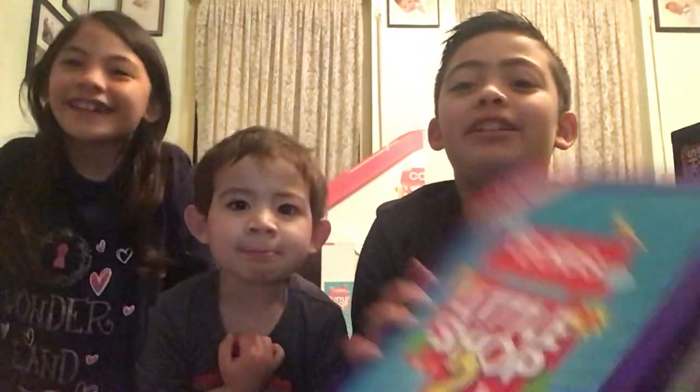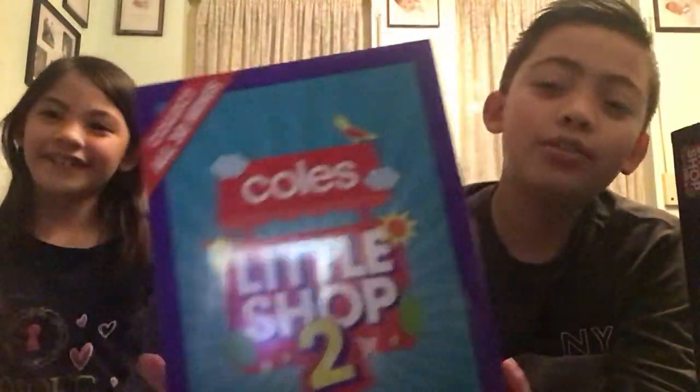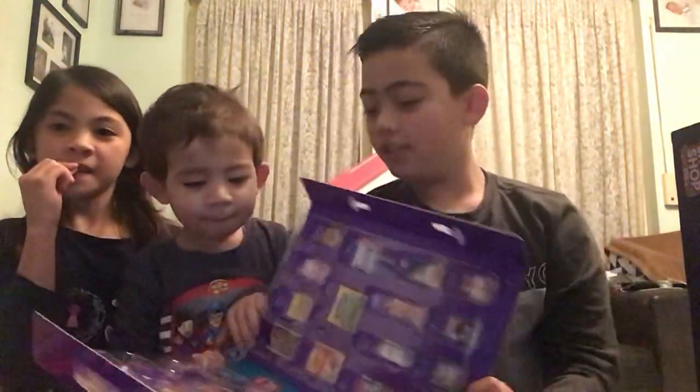Hi guys, welcome back to a brand new video! Today we are doing a cool little shop number two. Here's the case — there are new collectibles and there's 30 of them.